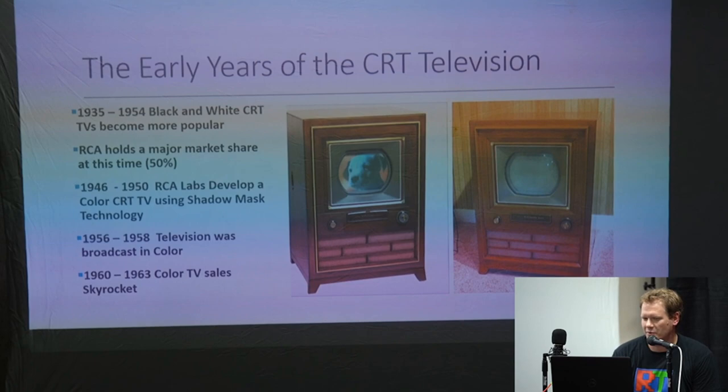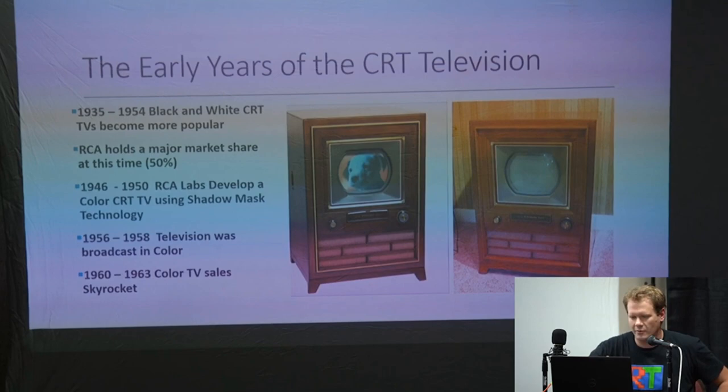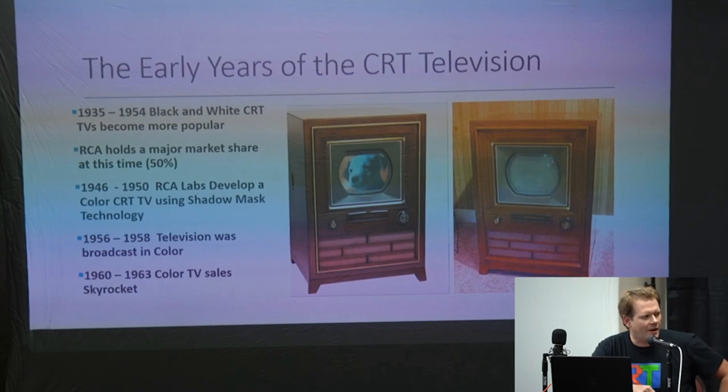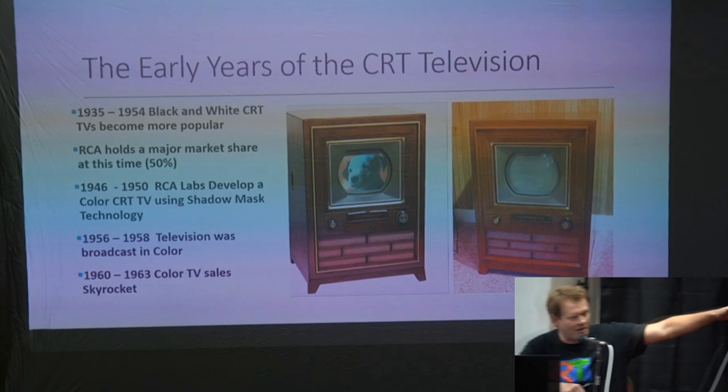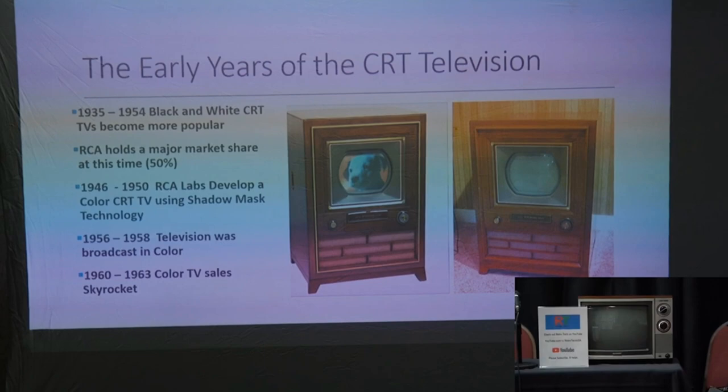Moving through the early years of CRT television, 1935 to 1954 is pretty much dominated by black and white. RCA continued to hold a major stock and share of the market — they made over half the CRTs at this time. Back in the late 40s and early 50s, RCA really began to try to develop a color TV through what's called shadow mask technology. I have some examples of a little bit about how that works — this first tube that's not on, with the wood grain, is a shadow mask tube.